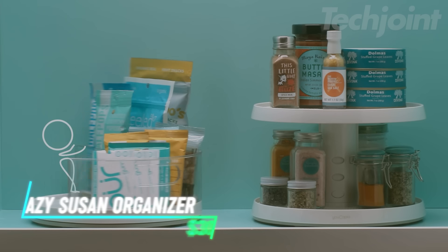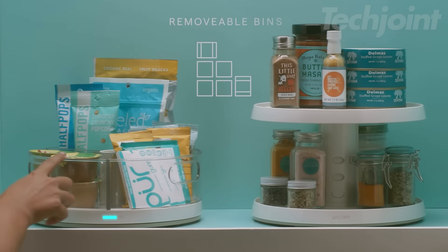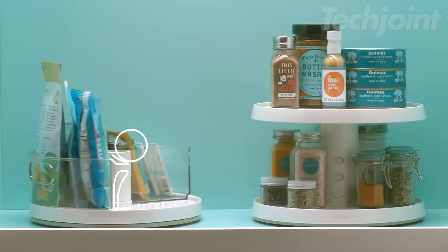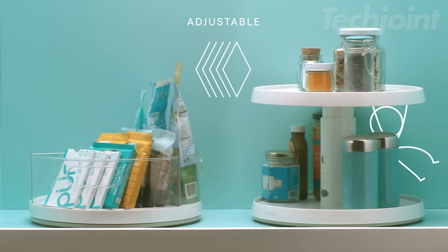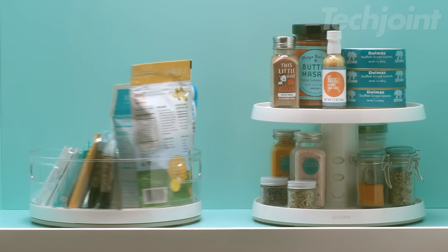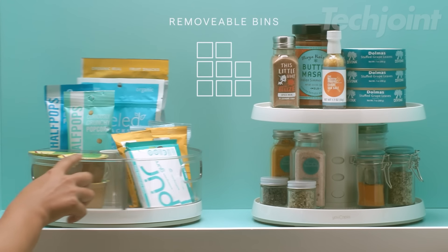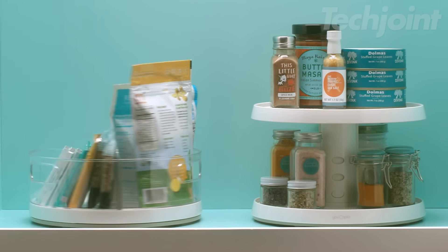This is a lazy Susan organizer that makes storing and accessing your items easy. It comes with three removable clear bins, allowing you to see and grab what you need without any hassle. The organizer rotates a full 360 degrees on stainless steel ball bearings, bringing everything into view effortlessly. Its soft, non-slip feet keep it stable so you can spin without worrying about it sliding around. Setting it up is quick and simple — just load your items into the bins and you're all set.